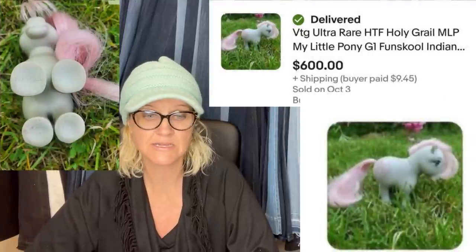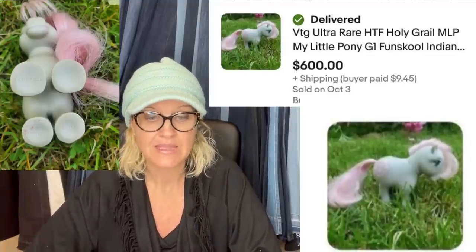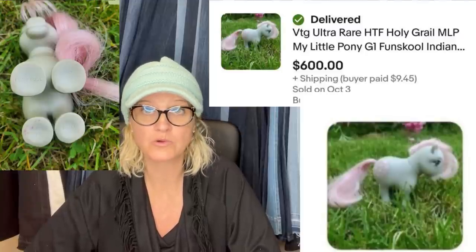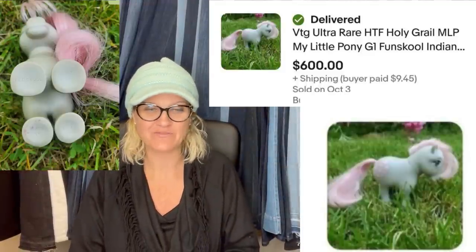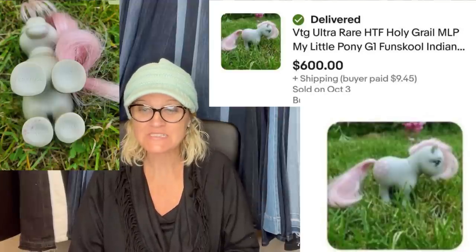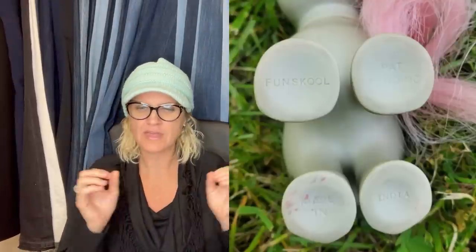I got this pony at Goodwill for $1.49 — I actually bought four ponies from this series. Turns out they are super rare ponies made only one time in India. This one sold for the highest amount — full asking price of $600 — shipped to Iceland through eBay's global shipping program. These are vintage My Little Pony Fun School ones and they brought the best money. It says vintage ultra rare, hard to find, holy grail MLP My Little Pony Fun School. If you're a My Little Pony fan, let me know in the comments.